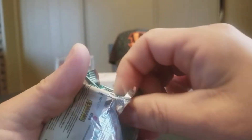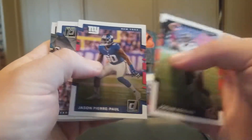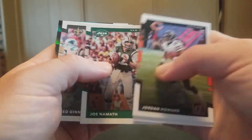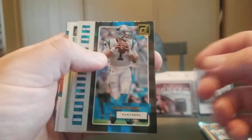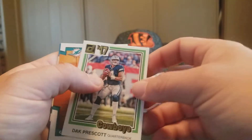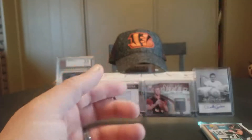Alright, we are down to just a few packs. Jordan Howard, Jason Pierre-Paul, Johnny Unitas, Joe Namath, Ted Ginn, JJ Watt, and a Dominator Cam Newton. Dak Prescott. Charles Harris Rookie and a Joe Mixon Rated Rookie.